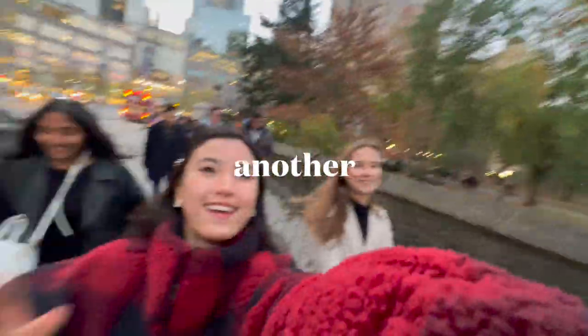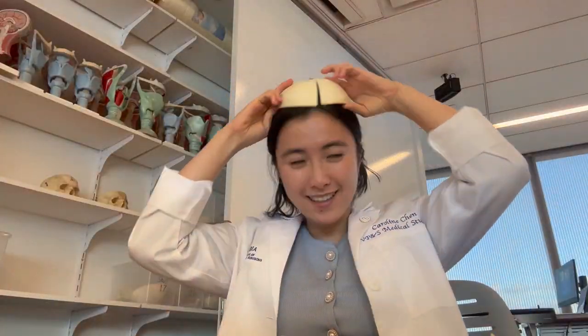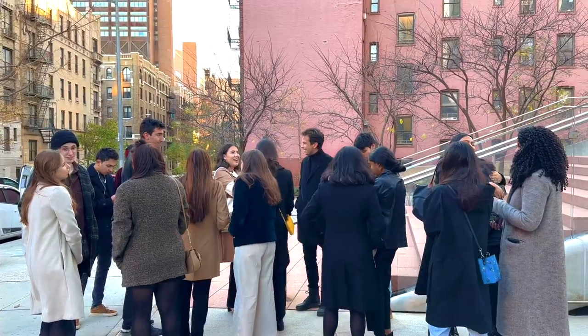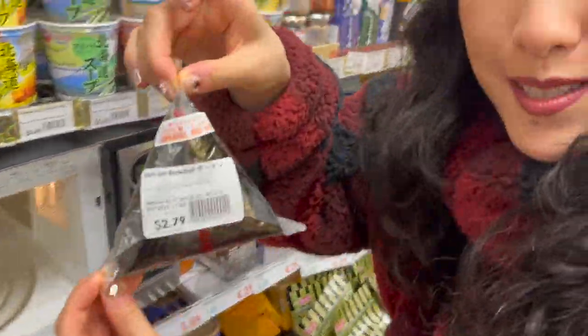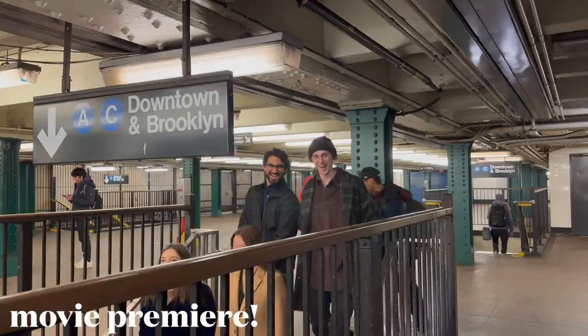Hey guys! Welcome back to another video. My name is Caroline. I'm a first year med student at Columbia Medical School and I make vlogs about my life as a med student in New York City, as well as advice videos on how to get into medical school. It's been a couple of months since I posted my last vlog and I've accumulated so many memories and clips since then that I can't wait to share with you guys in this and future videos. So let's get right into it.